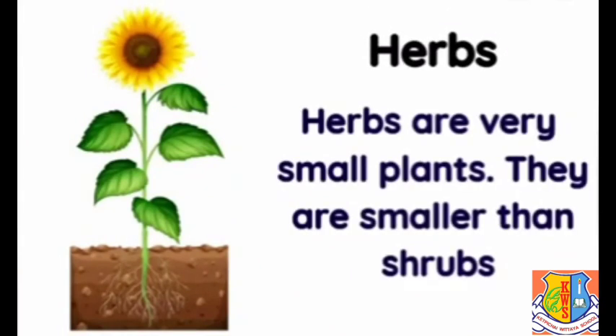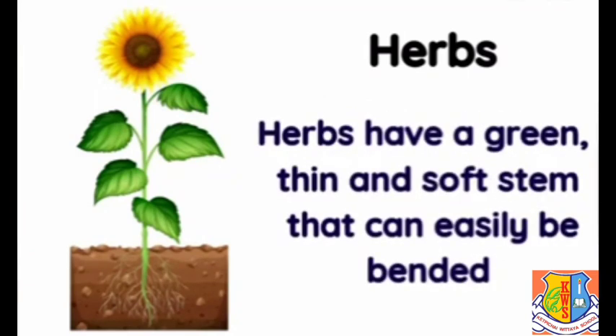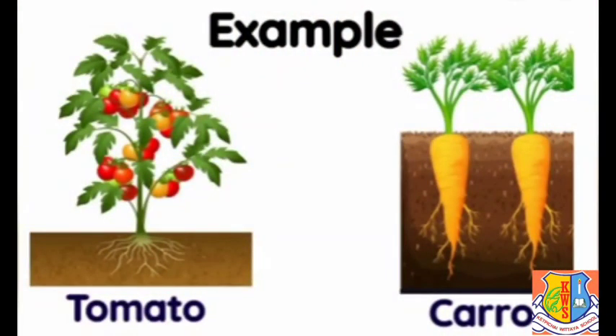Herbs are very small plants — they are smaller than shrubs. Herbs have a green, thin, and soft stem that can easily be bent. They usually do not grow more than one meter in height and have a short life span.